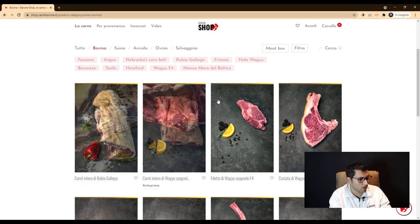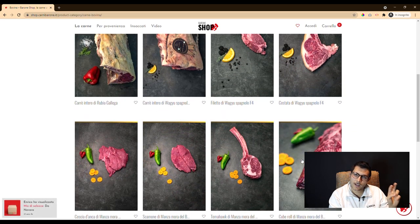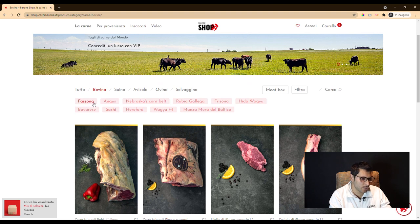Since the site hosts more than 250 cuts of meat, we had to categorize and filter the products in the most complete and precise way possible.